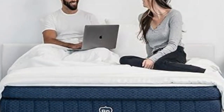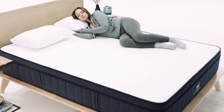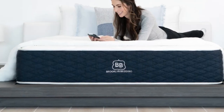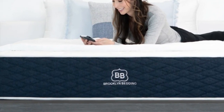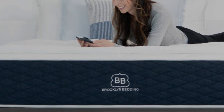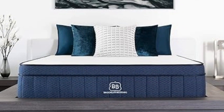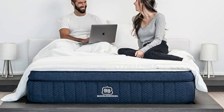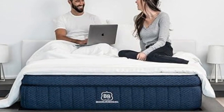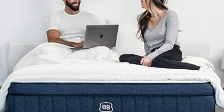The Signature Hybrid is sold in 14 sizes, including a few RV-friendly options. In addition to a below-average sticker price, it qualifies for free ground delivery throughout the contiguous U.S. Brooklyn Bedding offers a 120-night sleep trial for all orders. If you decide to keep the mattress after the trial concludes, it's further backed by a 10-year manufacturer's warranty.